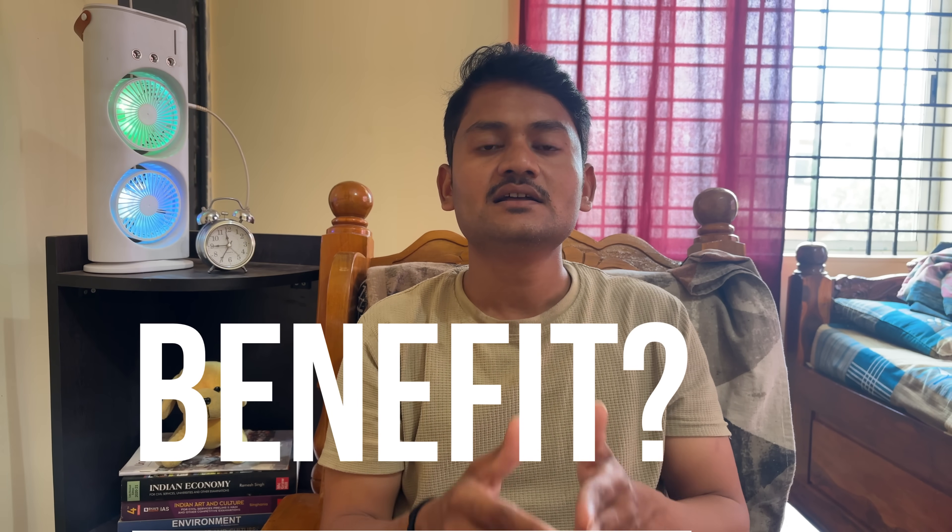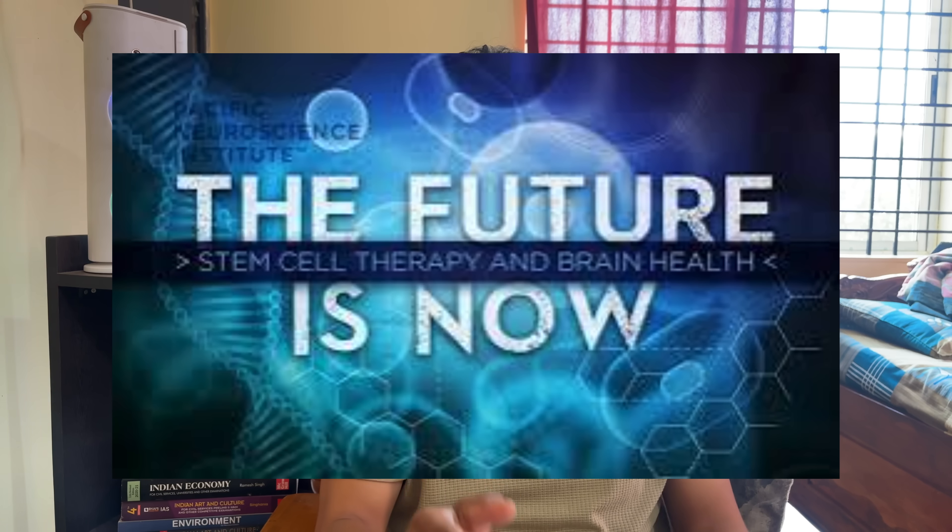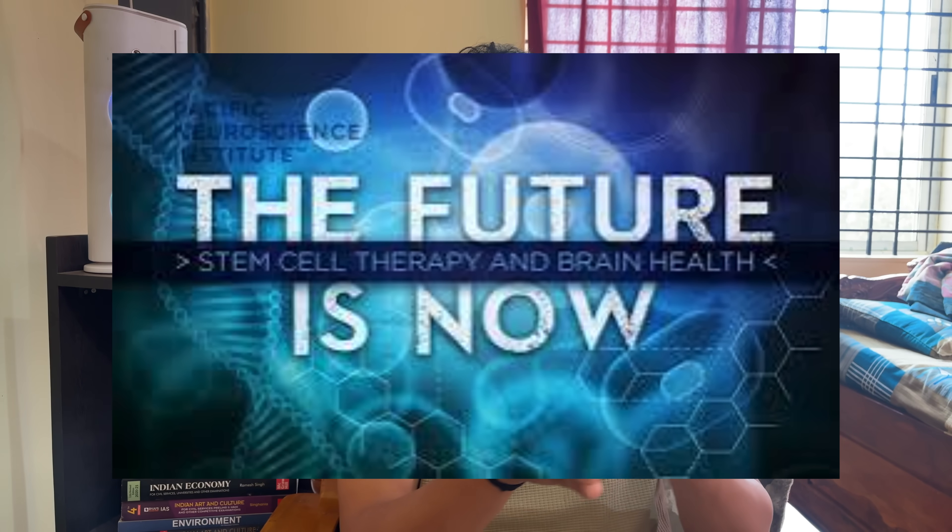Recently, scientists are working to enhance new innovations in regenerative medicine. Stem cell therapy is one of the very important topics for competitive exams as well as academic exams. That's why I brought this here for you — let us discuss it in detail.